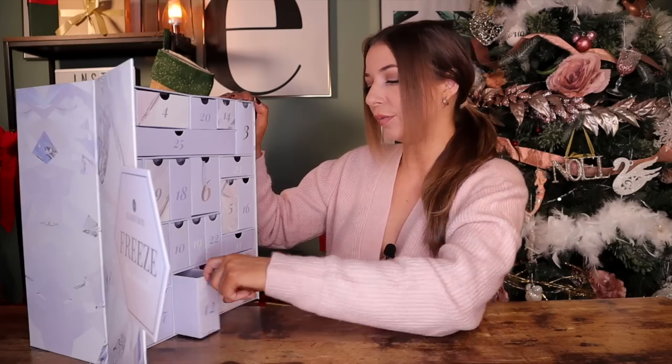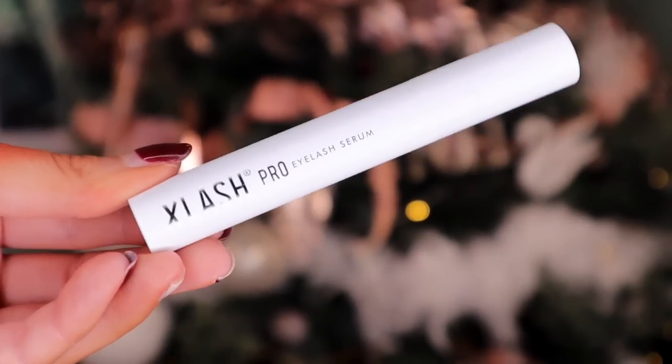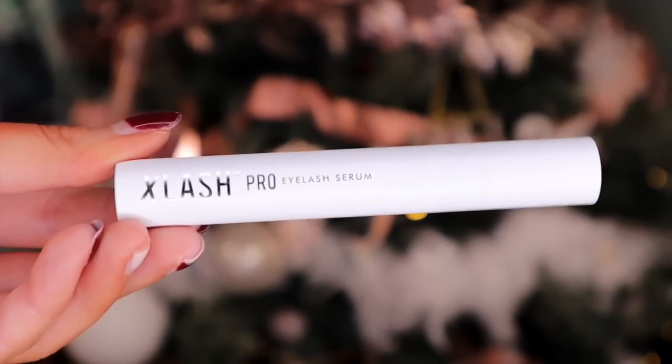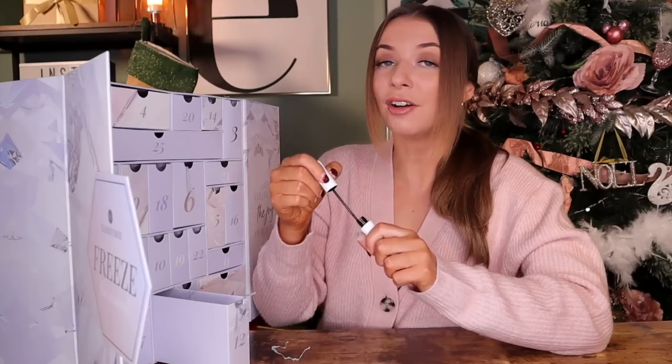Day number twelve. Up next, we've got X Lash Pro and this is eyelash serum. I absolutely love a good lash serum and they do actually work. If you use them religiously, your eyelashes do grow much longer and thicker.